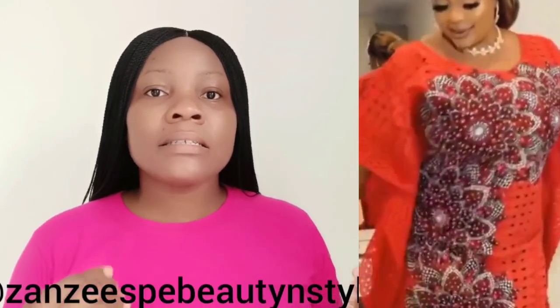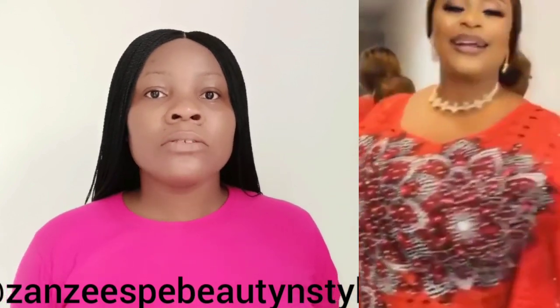Each time I feature any of their styles in my video, you guys ask me a lot of questions — and I'm going to be answering all of your questions today. The name of this cloth brand is called Zanzi Spa Beauty and Style.